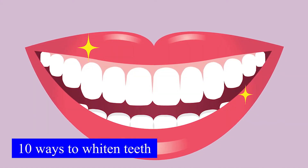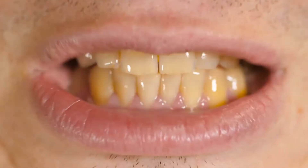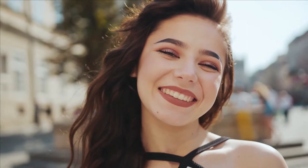10 ways to whiten teeth. Are you facing the issue of yellow teeth and not being confident about smiling? Do you want to have a pearly white smile again without buying expensive products? This video will help you get white and healthy teeth without much effort.